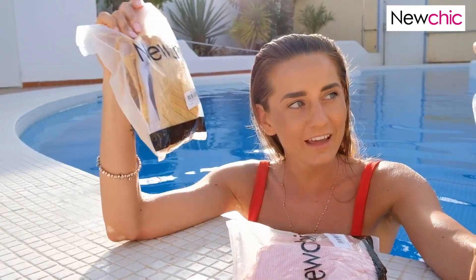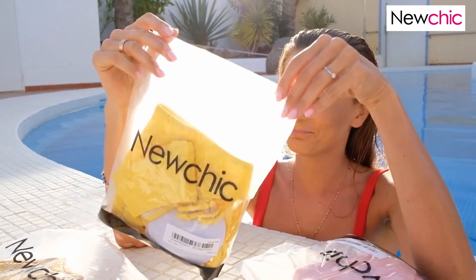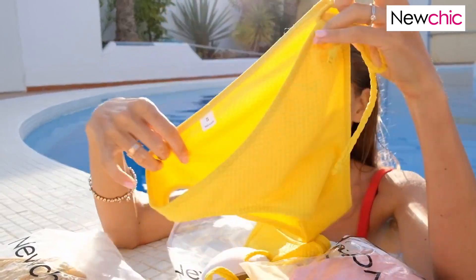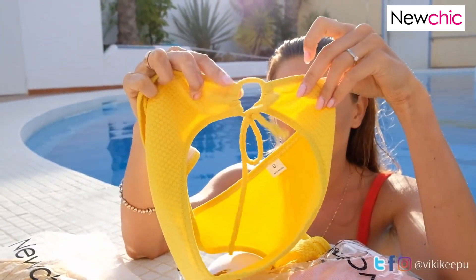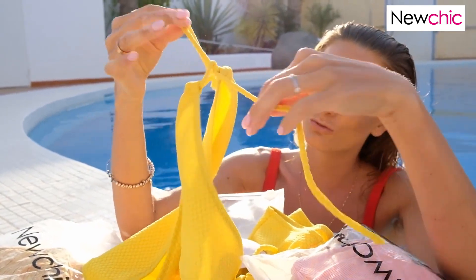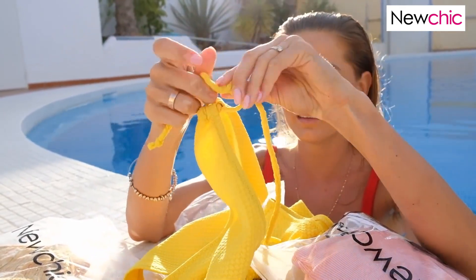I have two yellow bikinis, so I will start with this one. I really love the panties — you can make them a little bigger if they're too small, or smaller if they're too big, and adjust them just how you like.